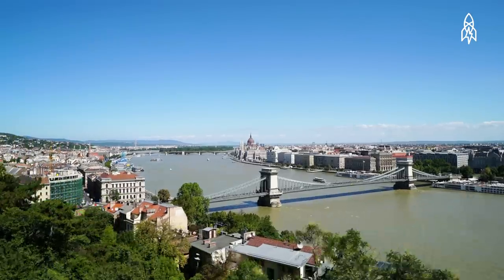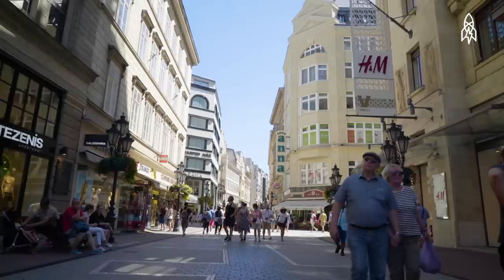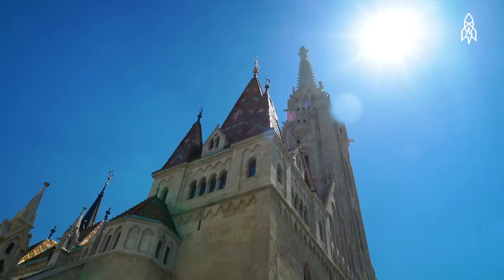Budapest, Hungary — one of Europe's hidden jewels. A tourist hotspot known for its history and beautiful architecture, and its love of water.